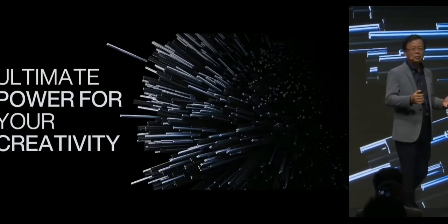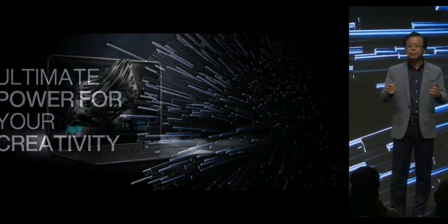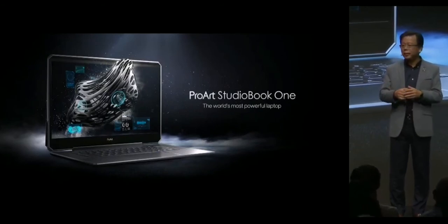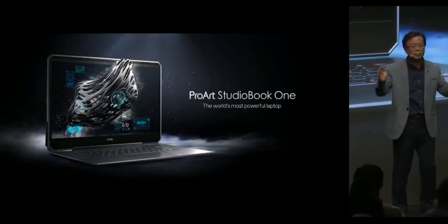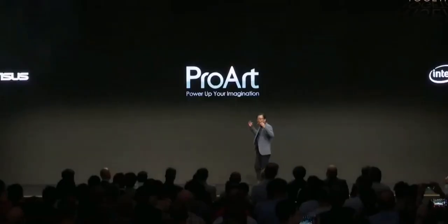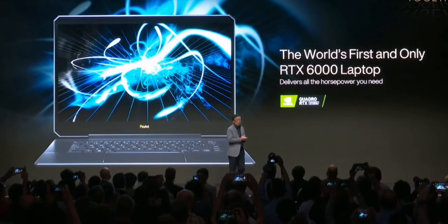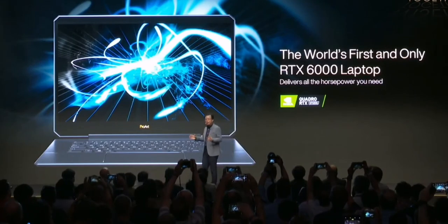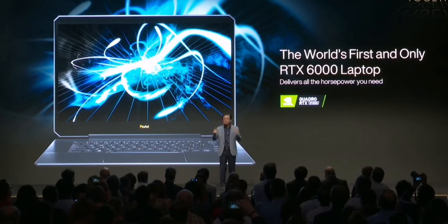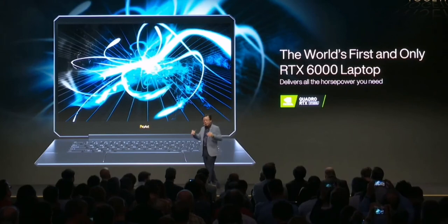Ladies and gentlemen, I'm so proud to present the world's most powerful mobile workstation, the ProArt StudioBook 1. The StudioBook 1 is the world's first and only RTX 6000 laptop.